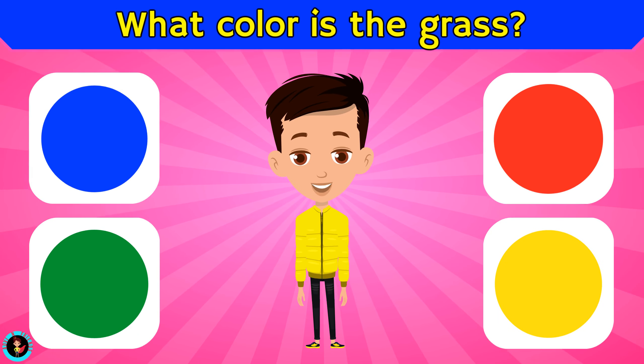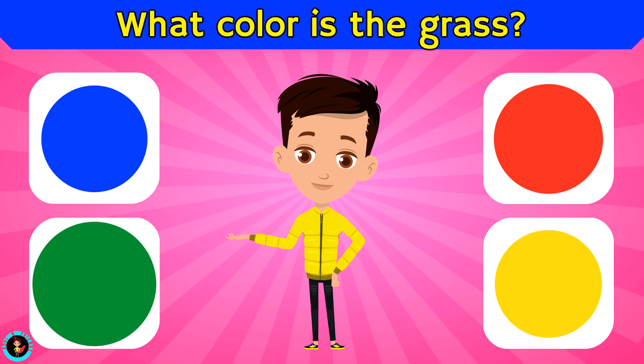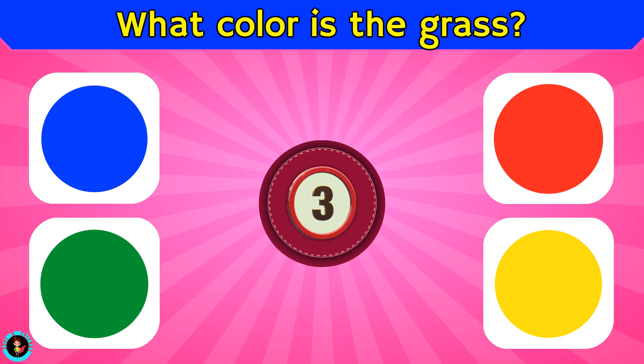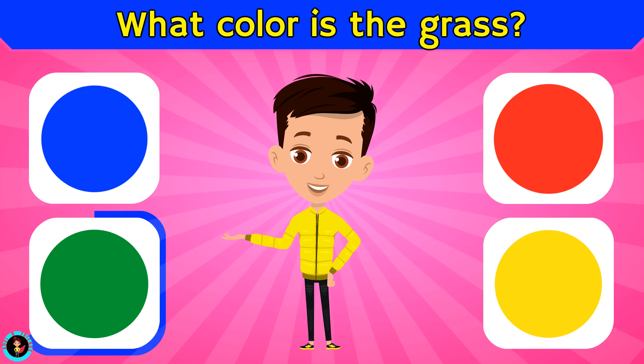What color is the grass? Is it blue, green, red, or yellow? The right answer is green.